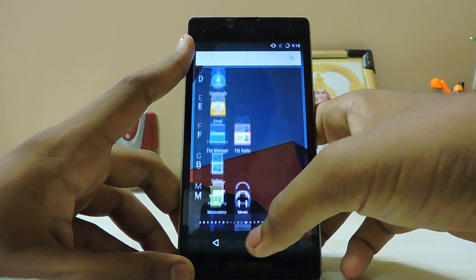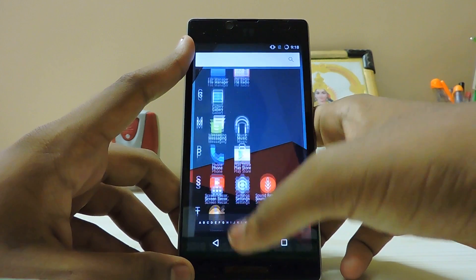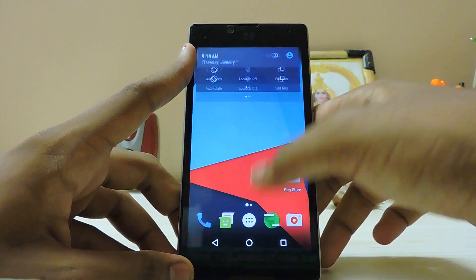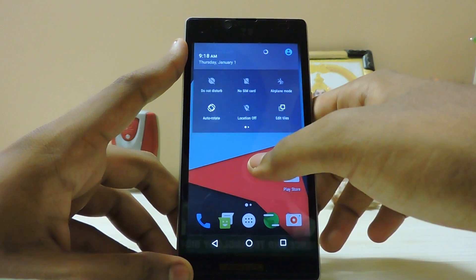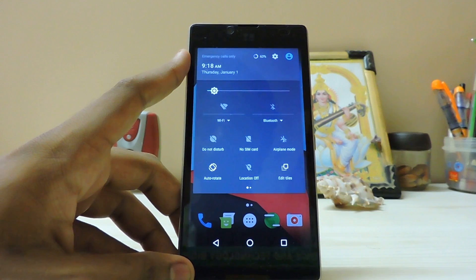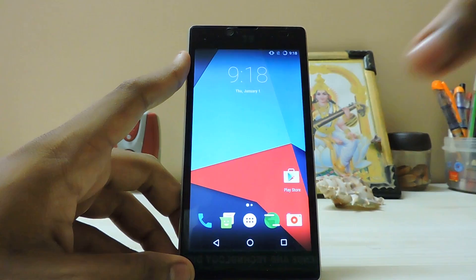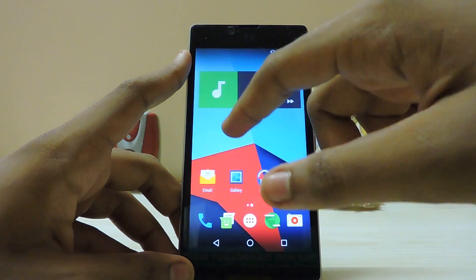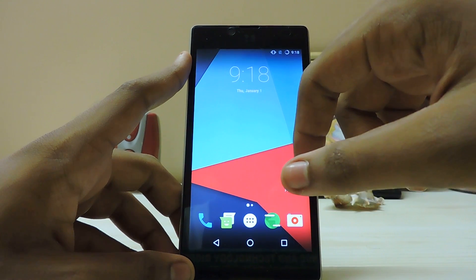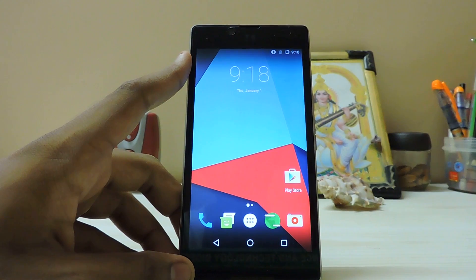The touch lag is still there, which is kind of a shame for the Euphoria lineup and the YU devices in general. Eureka Plus was a pretty good device. I have not tested the Eureka Note, which is a 6-inch device. Sorry about my English.